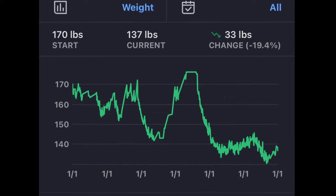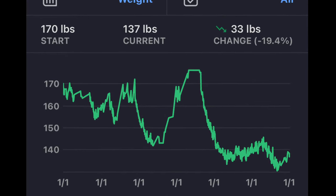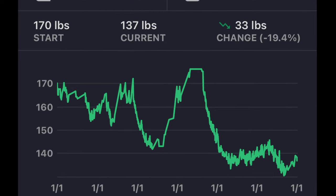My metabolism has never been particularly high. For me, just going on these wonderful long walks and hikes has never been enough to keep my weight down. I'm one of those people who do the roller coaster weight loss thing — down 20 pounds, up 20 pounds, down 30 pounds, up 40 pounds.